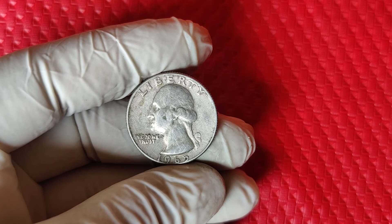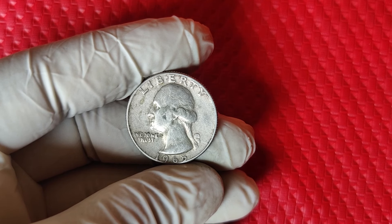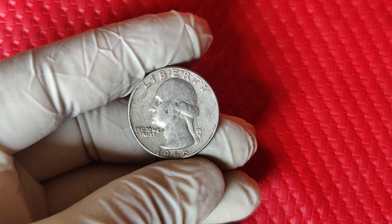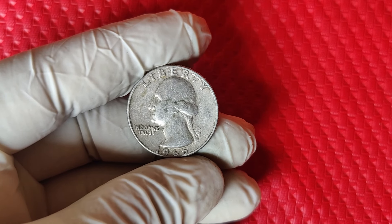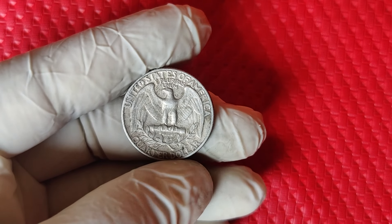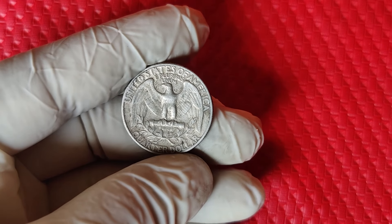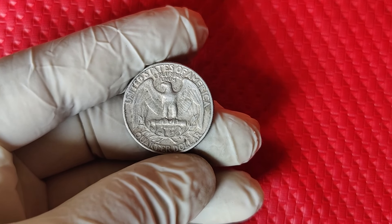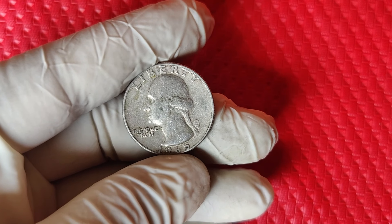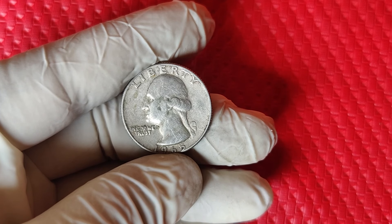Welcome back to ZCoins. We're diving into the world of valuable coins to look at one of the most sought-after quarters from the 1960s, the 1965 Washington quarter. Believe it or not, this little coin could be worth thousands of dollars. Certain versions of this 1965 quarter are currently valued at around $9,000. Let's find out why and how you might be able to tell if you've got one in your own pocket change.